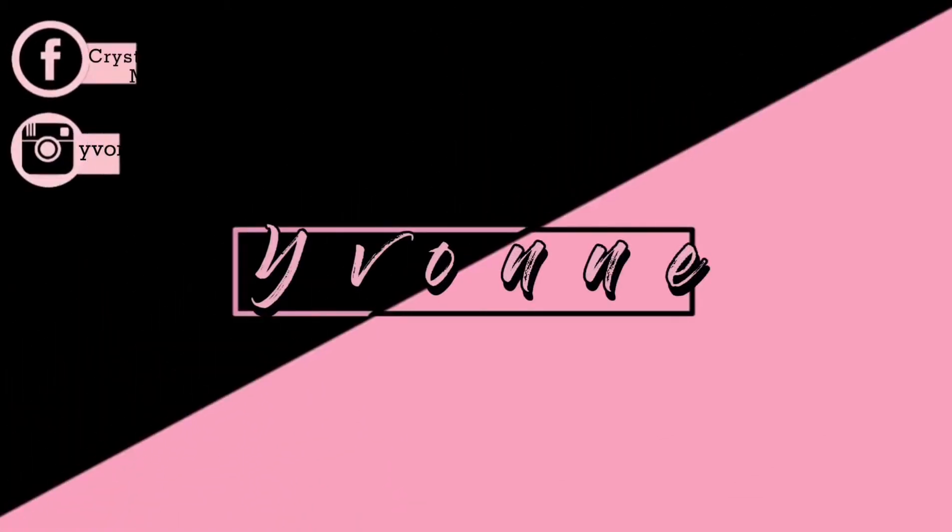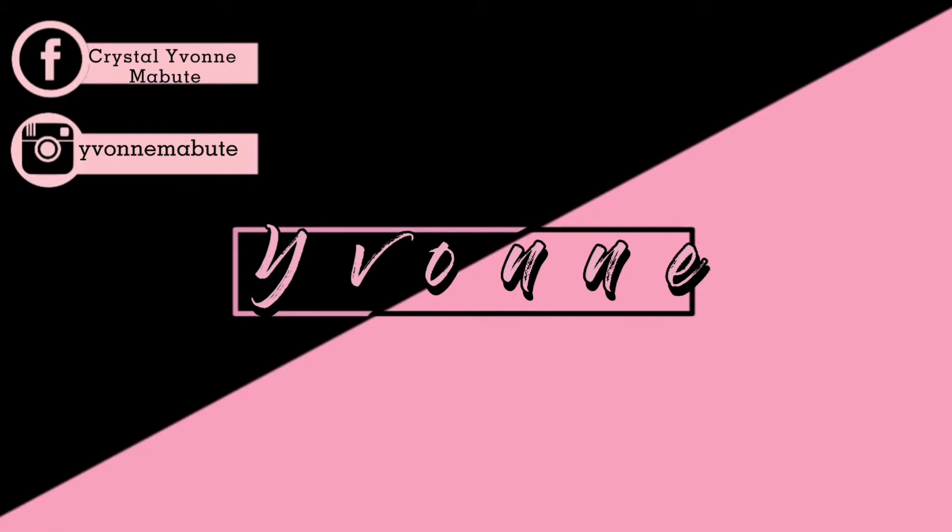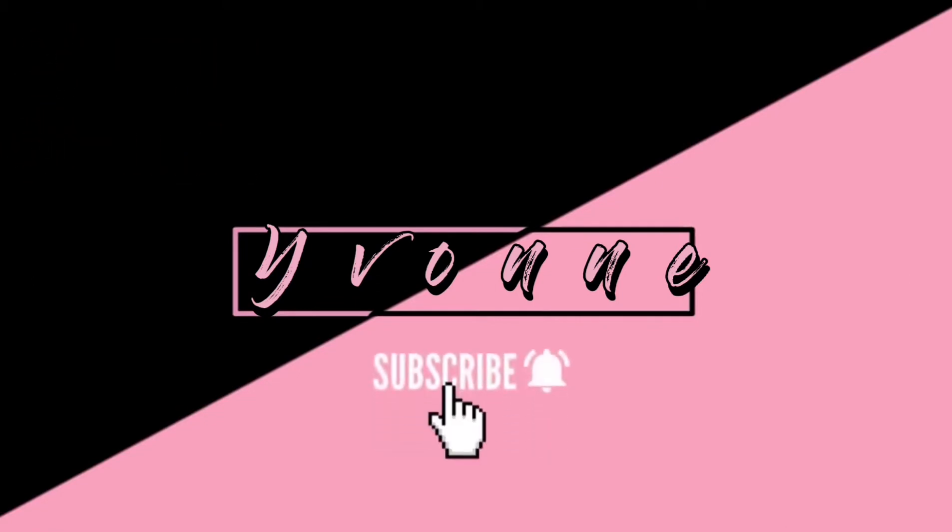Hi guys! I'm Yvonne and welcome back to my YouTube channel! So guys, Shopee is life.